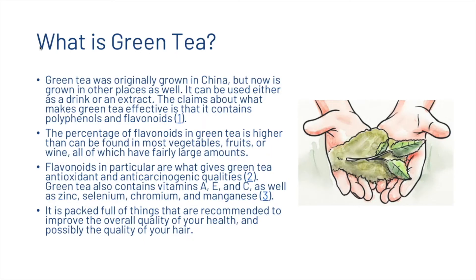Green tea was originally grown in China, but now is grown in other places as well. It can be used either as a drink or an extract, and the claims about what makes green tea effective is that it contains polyphenols and flavonoids. Whenever you see a bracket and a number, that means we're citing a resource — scientific literature, some article, something of that kind. You can get access to all of those in the description.